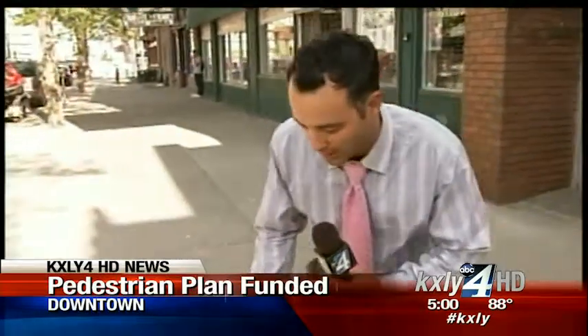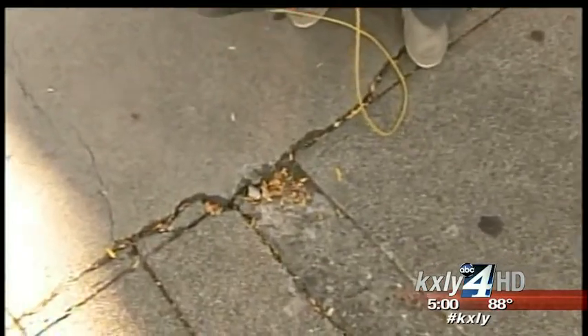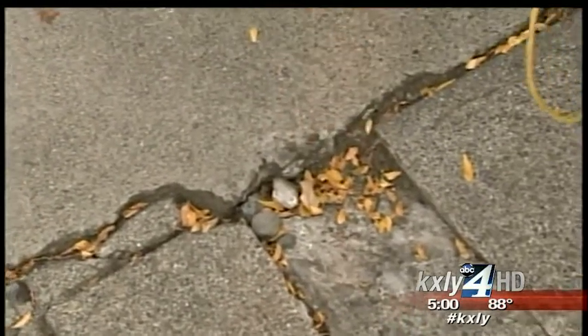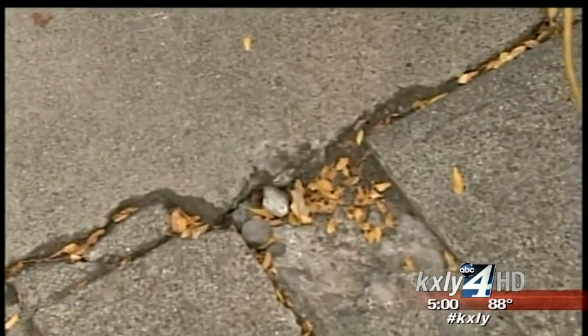One of the main focuses of the pedestrian improvement plan is to fix cracked and lifted sidewalks. You can see this crack right here — it's about two and a half to three inches deep. You may think it's easy to avoid for someone like us, but think of someone with vision impairments. That could pose a significant trip and fall hazard. The city is also taking strides to improve the sidewalk ramps for Americans with disabilities.